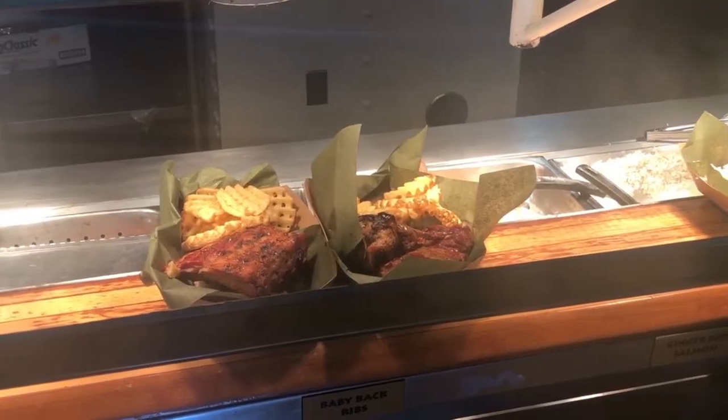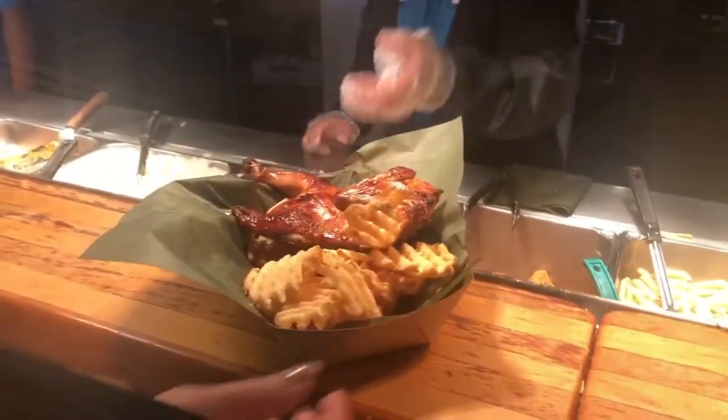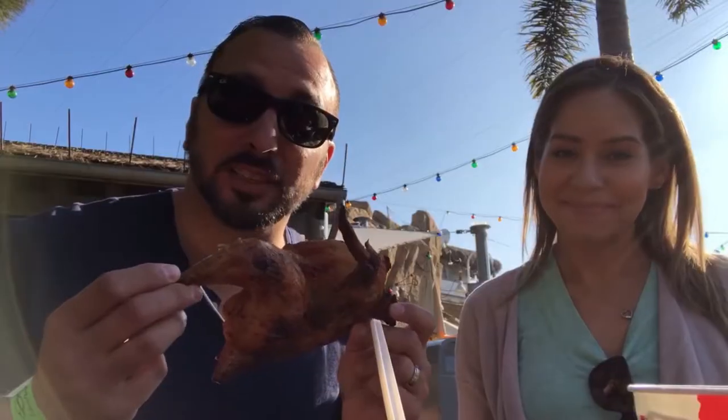We have one more show to go. We're now at Shipwreck Reef Cafe and it's only been an hour since we last ate. In this cafe you can find salmon, chicken leg, cheeseburgers, and ribs. I got the rotisserie chicken with french fries, and the other order was salmon with vegetables. The chicken is delicious!